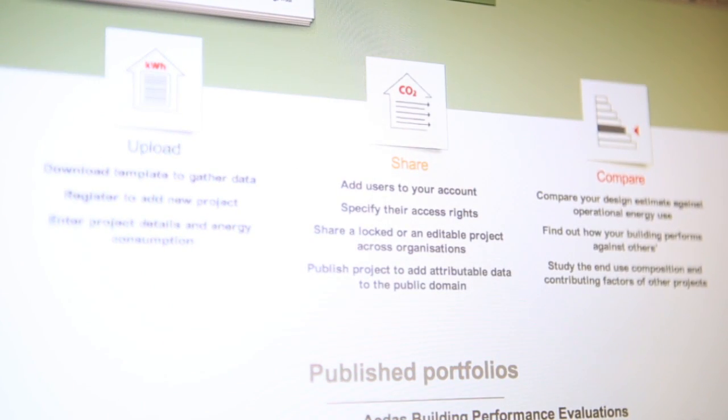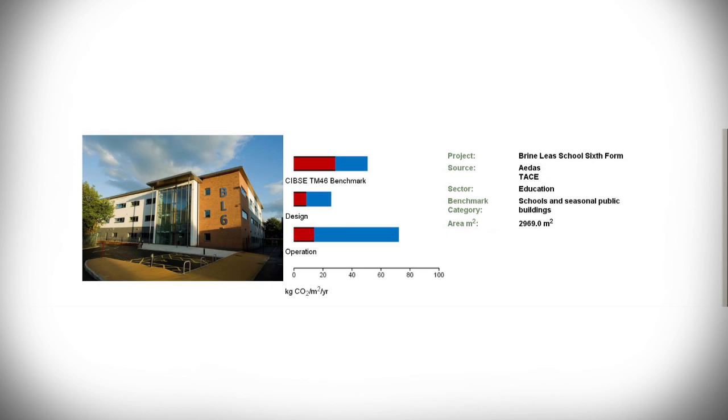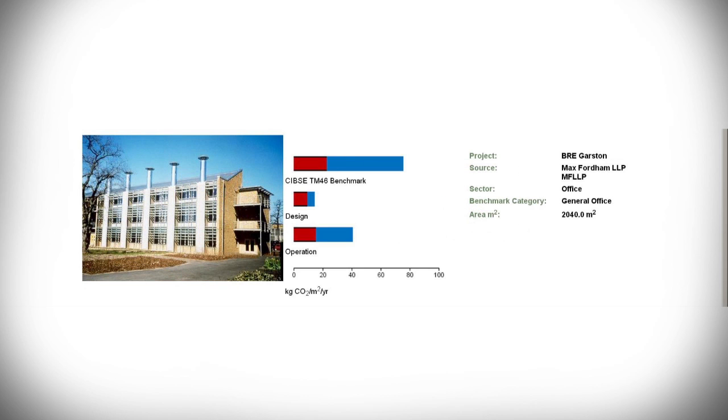The tool fits squarely into the whole new field of building information management, which is being increasingly required of the design and construction profession and indeed building operators, whereby information at the design stage is stored for later retrieval in comparison with actual performance. It helps designers begin to adapt to this new environment, and for operators and owners of buildings it can highlight quite quickly differences in performance between their buildings and a cohort of similar buildings.